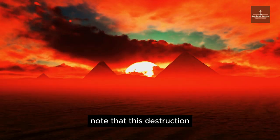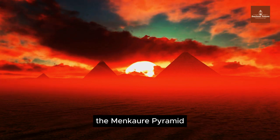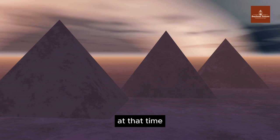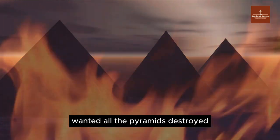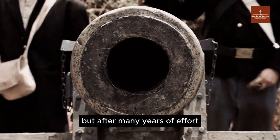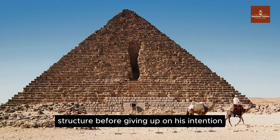Note that this destruction attempt is similar to another mysterious structure, the Menkaure pyramid, the third largest on the Giza plateau. At that time, a Muslim ruler named Al-Aziz Othman wanted all the pyramids destroyed, starting with the Menkaure pyramid. After many years of effort, he could only create a small dent in the ancient structure before giving up on his intention.